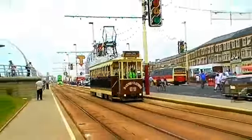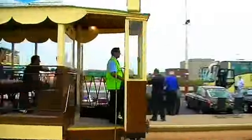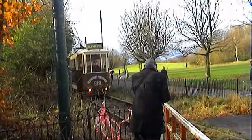In this shot you can see that 619 has a pantograph. When it was moved into preservation at the Heaton Park Tramway in the summer of 2010, the pantograph was replaced by a trolley pole.